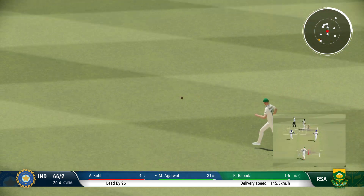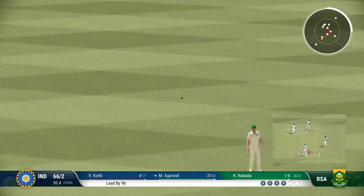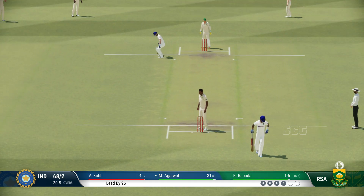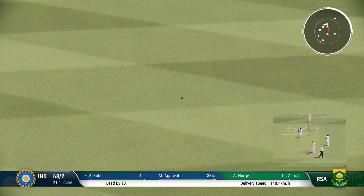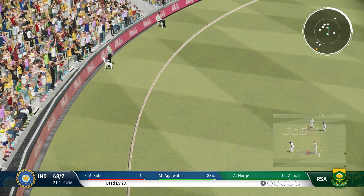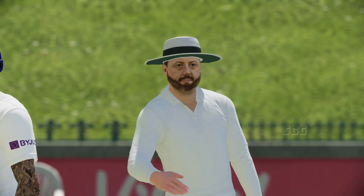Into the gap, nice shot. A brilliant throw-in. Great shot through the gap. Fine placement and enough timing to get that ball away to the boundary.